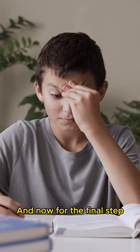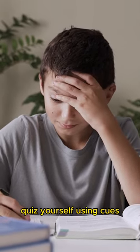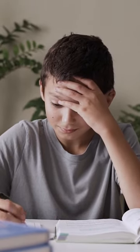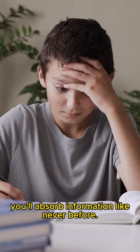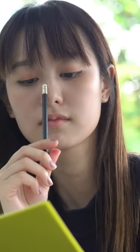And now for the final step: elevate your study game. Quiz yourself using cues, reinforcing your knowledge. With this method, you'll absorb information like never before. There you have it — the efficient note-taking method to ace your academic journey.